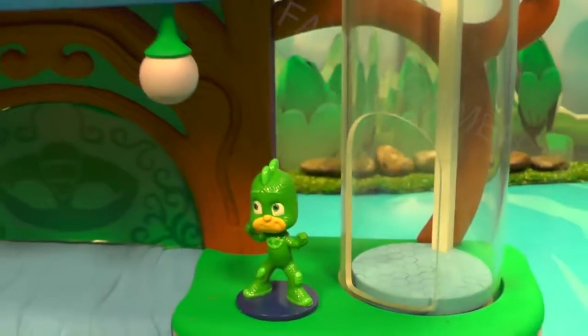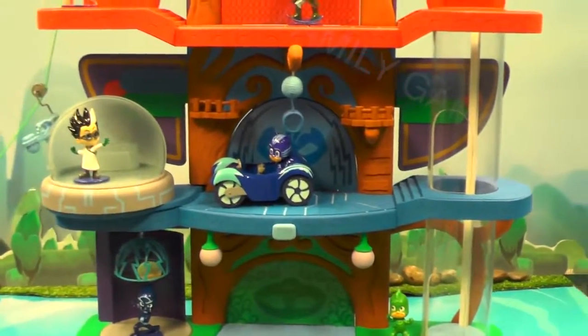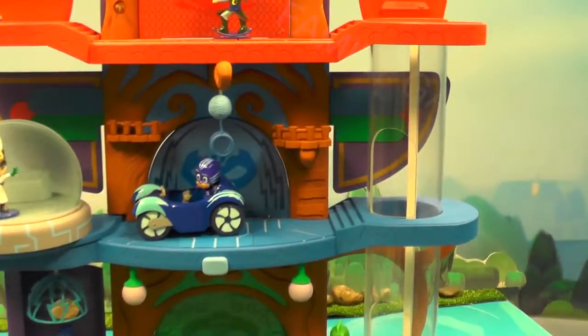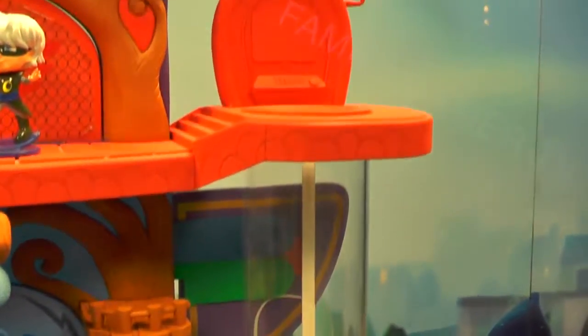You can see some of these figures are on moulded bases, which means you can stand them up and play with them in the HQ. There are different figures that fit in the cars, and you'll certainly be able to see how the vehicles and the HQ interact with each other.